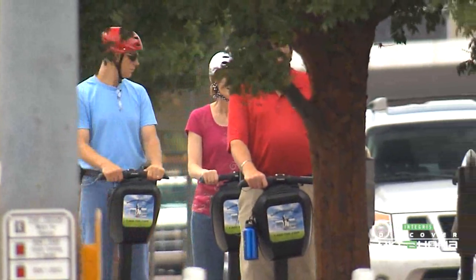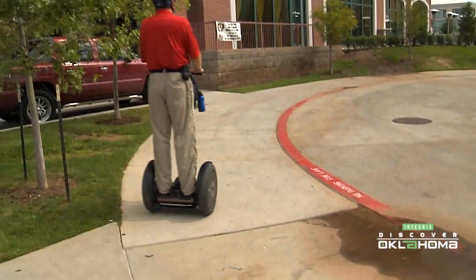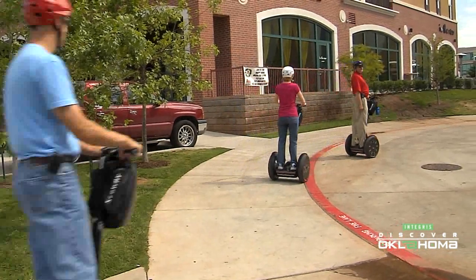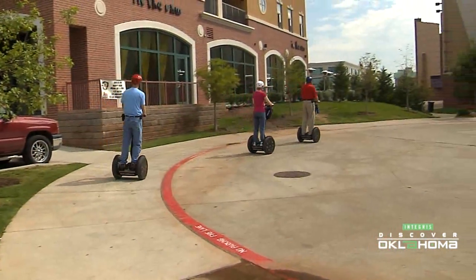Craig loves telling about the history of the area and what's going on to the tourists and locals that come through who don't know. And he thinks it's important to show that you should do what you feel like doing if you can make some money at it.